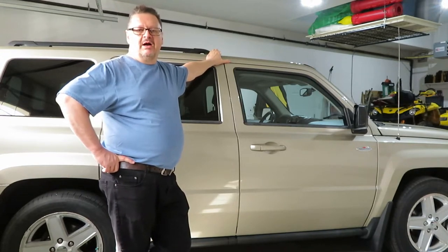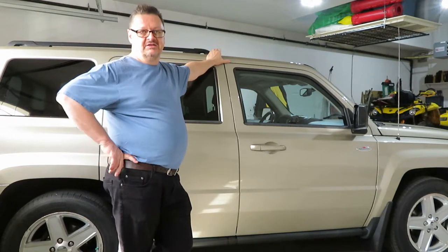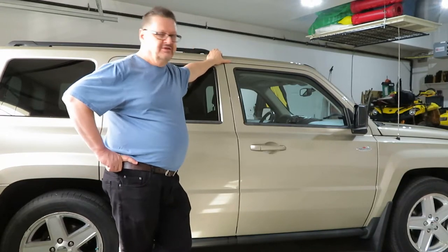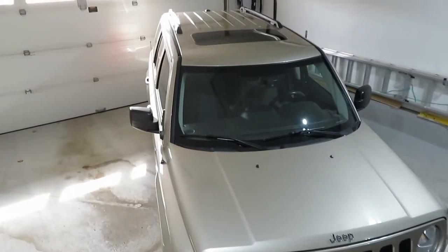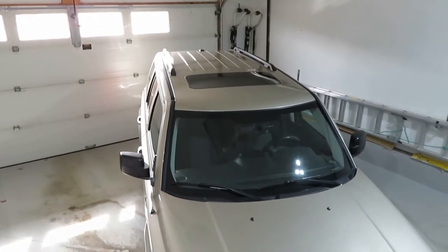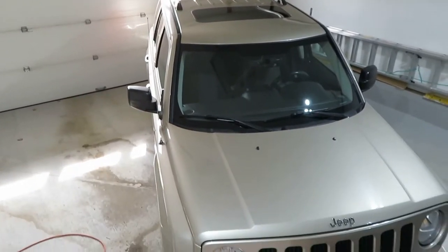It was well optioned for this trim level. We got power windows, a sunroof, air conditioning, cruise control, satellite radio, a CD player, an auxiliary jack, and Bluetooth. When we look at the stereo it's pretty archaic now, but for its time it was kind of state-of-the-art. Here's a view from up above — you can see the roof rack, the sunroof, and the little satellite radio antenna.